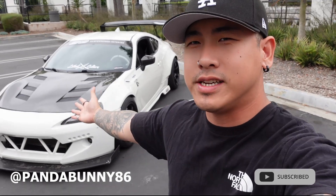Good morning guys, thank you so much for tuning in. My name is PandaBunny86 and this is my 2016 Scion FRS. I'm super excited to start this channel with you guys. Today we're going to be heading down to a couple Cars and Coffees here in San Diego. I'm going to see some friends and show support towards these events.